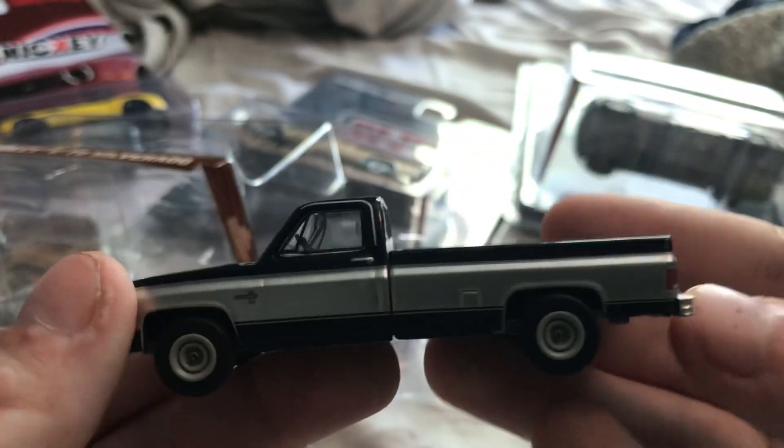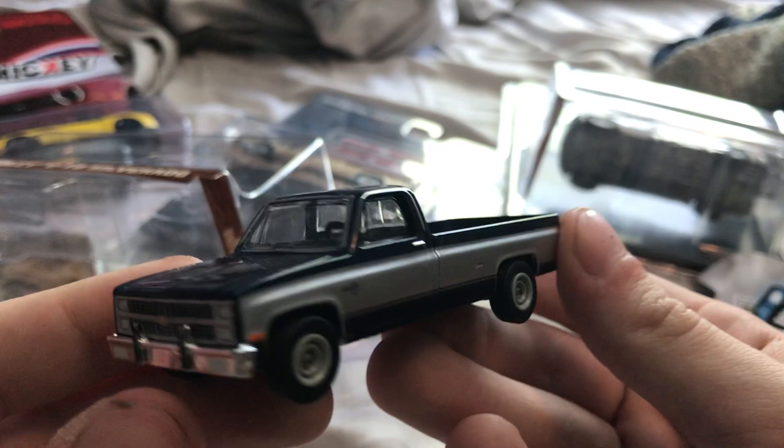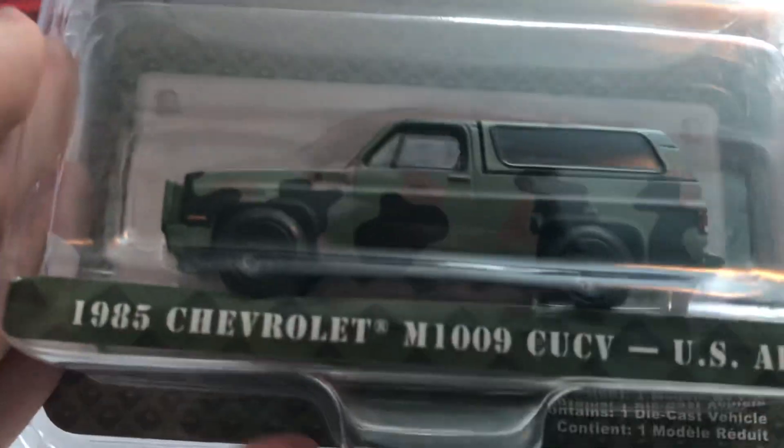They're also coming out with the Suburban too. They already have the square body Blazer — this casting came out in 2019. So I have the '82, keeping the '85 Blazer in the box though.